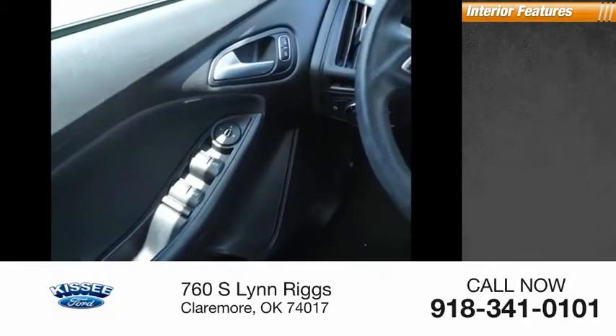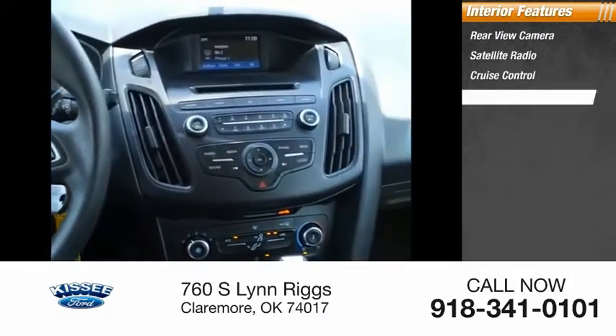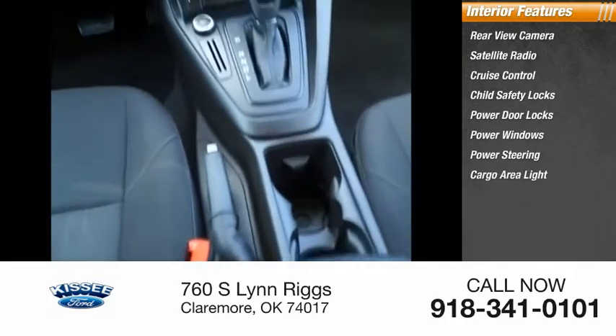Inside, you'll find a rear-view camera, satellite radio, cruise control, child safety locks, power door locks, power windows, power steering, cargo area light, cloth upholstery, and compass.